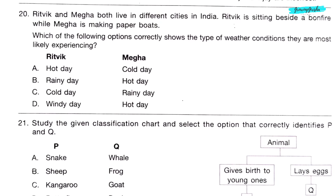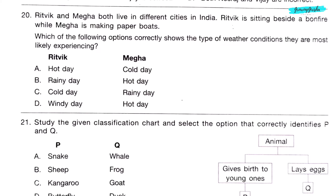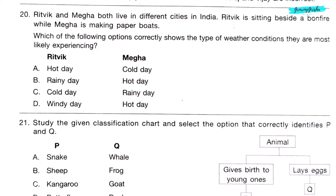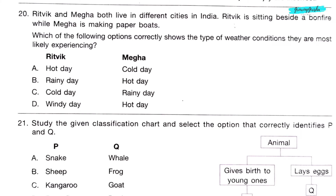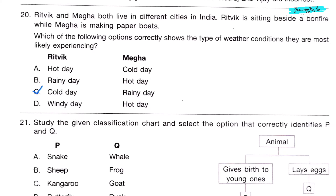Question 20. Ritwik and Megha both live in different cities in India. Ritwik is sitting beside a bonfire, while Megha is making paper boats. Which option correctly shows the type of weather conditions they are most likely experiencing? Option C: Cold day for Ritwik, because he is beside a bonfire, and rainy day for Megha, because she is making paper boats.